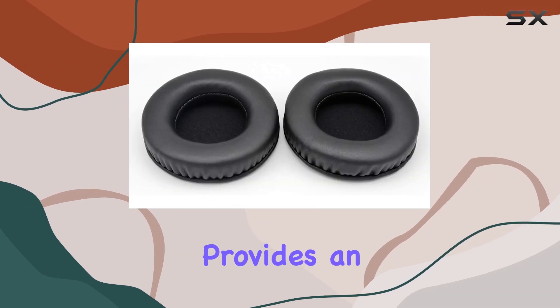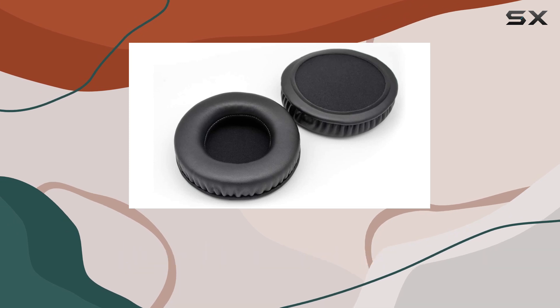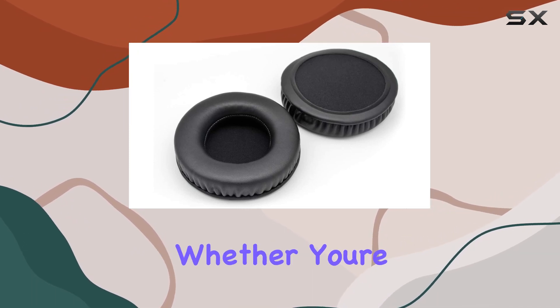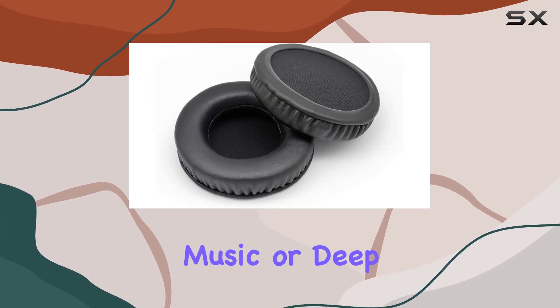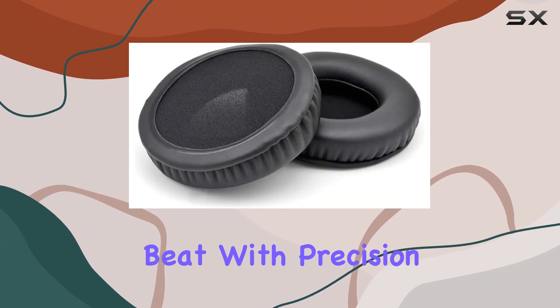The firmer memory foam cushioning provides an ear-conforming fit that not only isolates sound effectively from your surroundings but also enhances the audio quality. Whether you're immersed in your favorite music or deep into a gaming session, these earpads promise to deliver every beat with precision.